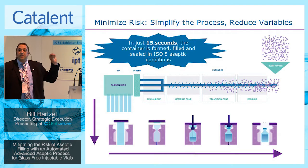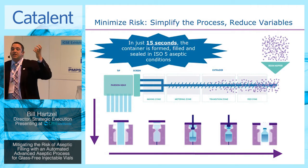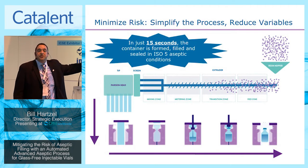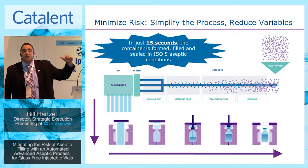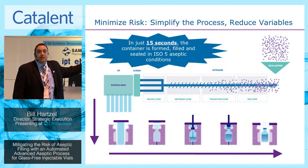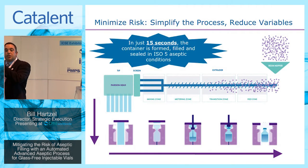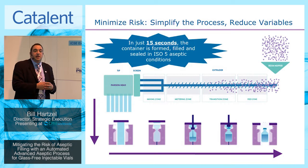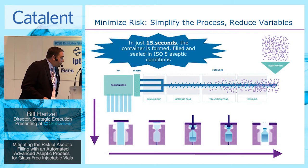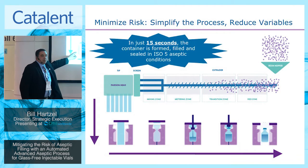The technology converts raw plastic material — it gets extruded using high temperatures and pressures that allow for the phase transition of the material from a solid into a molten plastic resin. These are formed into what we call paracids — tubes of plastic that come down and enter into the machine design. This is truly where I believe the innovation lies with the technology.